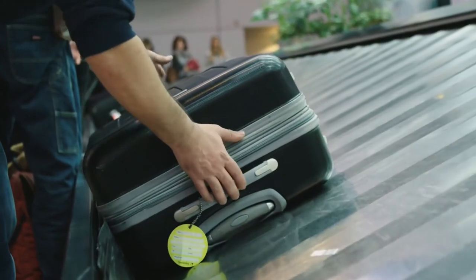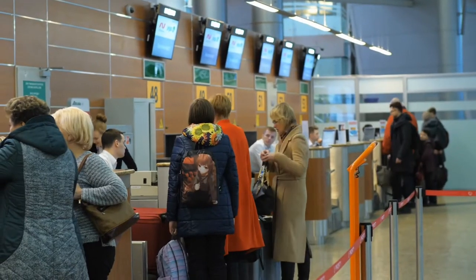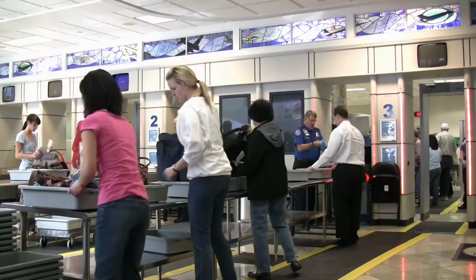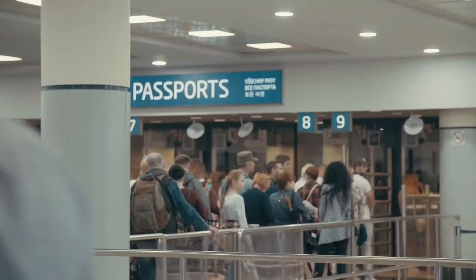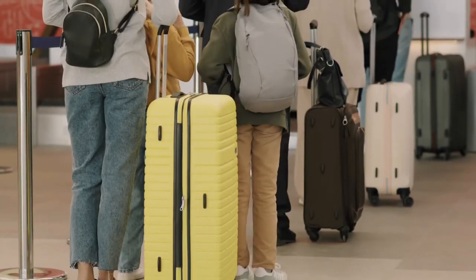How much extra time you need depends on the airport — generally you'll have to pick up your bag, recheck it with the next airline, and go through security again, so the bigger the airport the more time you should allow. The second scenario is when the connection country requires you to go through customs. If the country you're connecting through requires customs, you'll need to exit the plane, collect your luggage, go through customs, and then check your luggage all over again. It can be a hassle, but there's no getting around it.